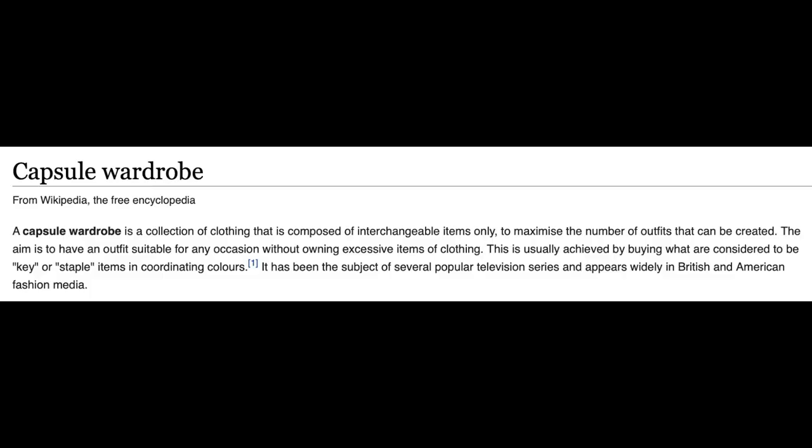I'm sure by now most of you are very familiar with the idea of a capsule wardrobe, but if not, I'm going to put in a little blurb from Wikipedia describing what it is. And the second thing is I want to say a big thanks to Whitney of Tomcat Stitchery. Her videos were my first introduction to the idea of a capsule wardrobe, and I have so thoroughly enjoyed watching her put together her capsule wardrobe. I'll link her channel below.